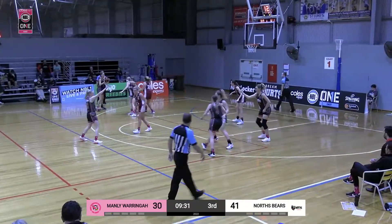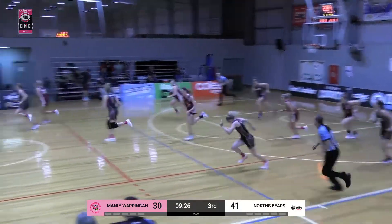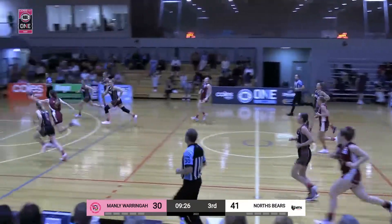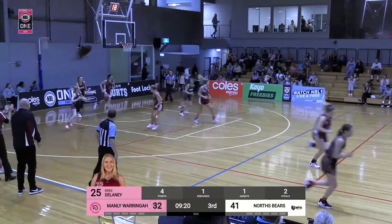Fantastic to see those under-12s getting on the court at halftime. I think those girls really enjoyed that and maybe one day they'll be out here. Brita Laney gets a steal and finds Kim Hodge out on the break.